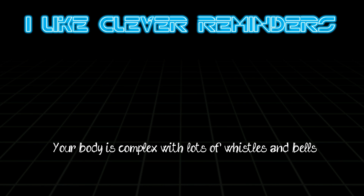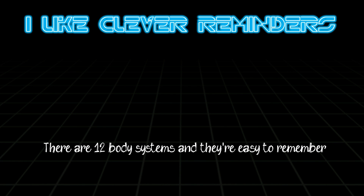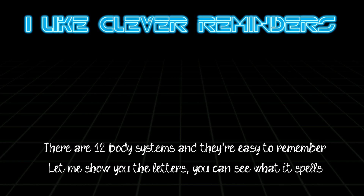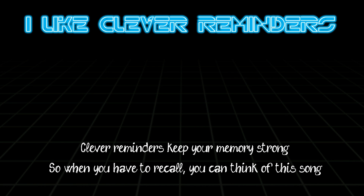Your body is complex with lots of whistles and bells. You got systems and organs down to tissues and cells. There are 12 body systems and they're easy to remember. Let me show you the letters so you can see what it spells. Clever reminders keep your memories strong, so when you have to recall, you can think of this song.